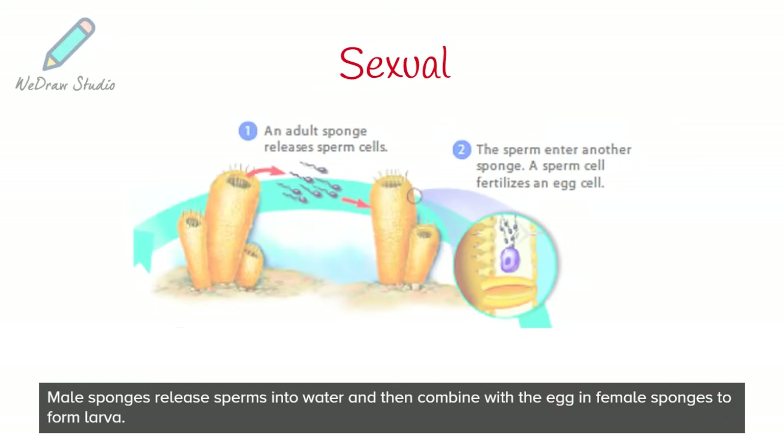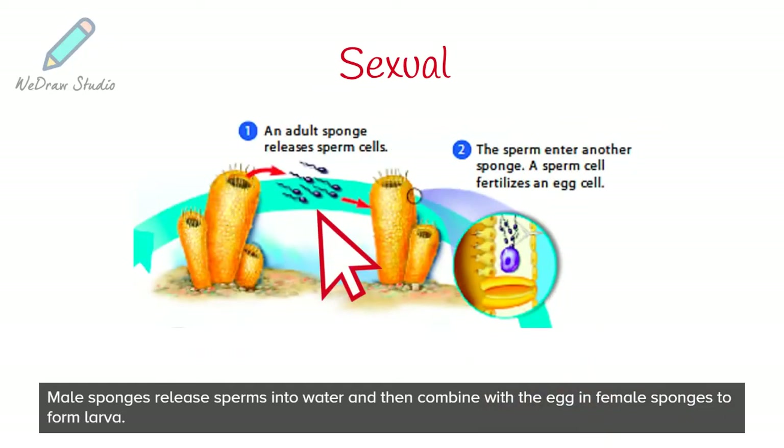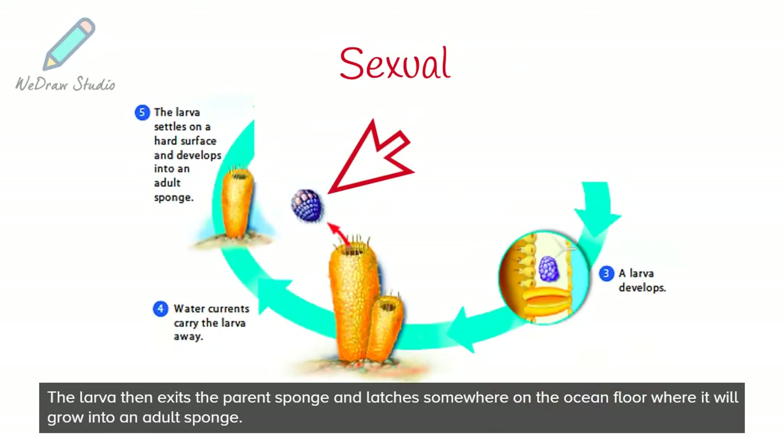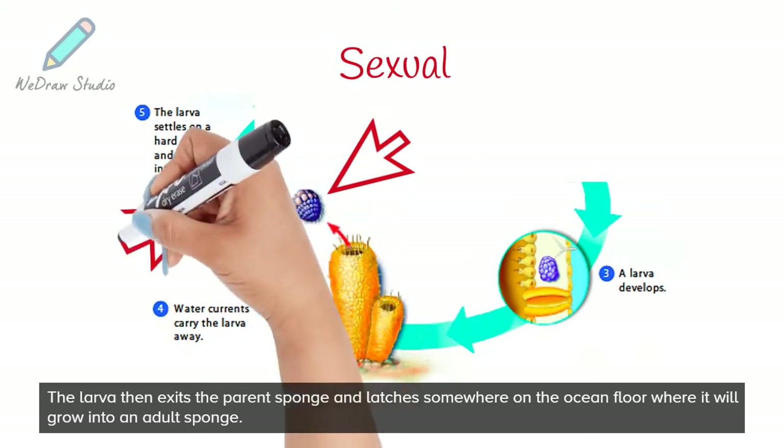Male sponges release sperm into the water and then combine with the egg in female sponges to form a larva. The larva then exits the parent sponge and latches somewhere on the ocean floor where it will grow into an adult sponge.